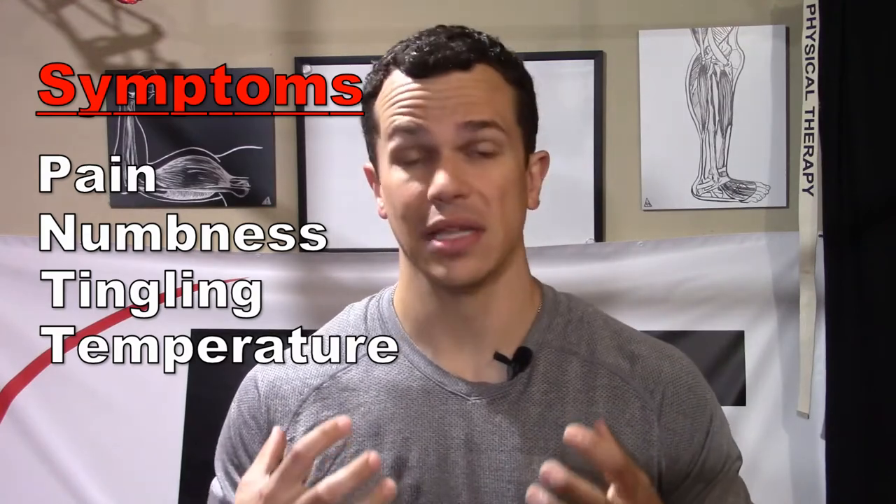The most common symptoms are going to start at about the shoulder and can work their way down the arm. We can definitely feel pain, numbness, and tingling. We can feel like the arm is getting cold or hot — and it's not necessarily just a feeling. We can actually touch it and the arm can feel ice cold.